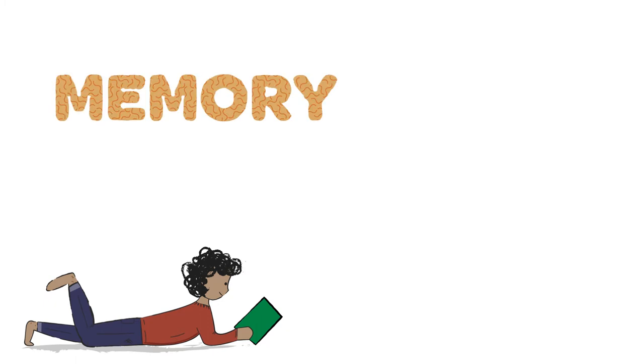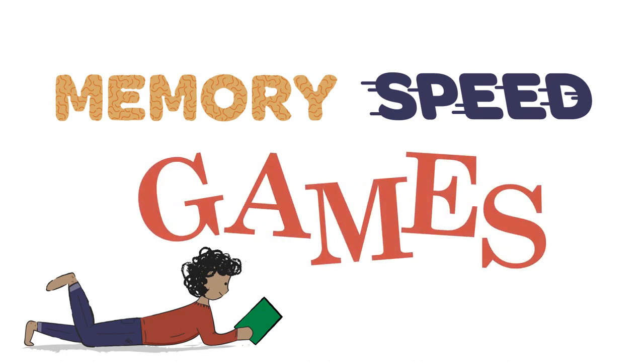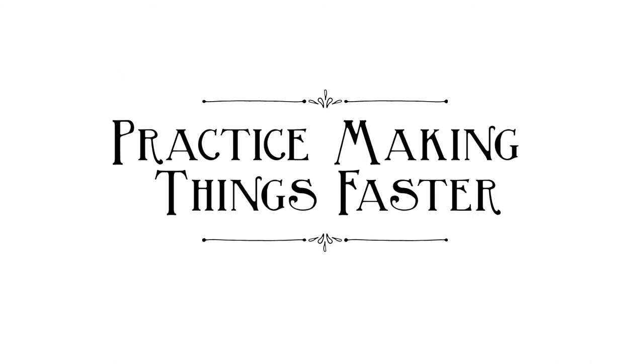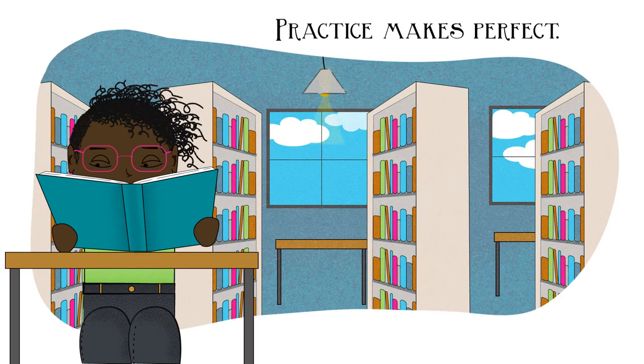As children learn to read, both memory and speed should be taught. Try to think of fun games to test children's word memories and speed of recognition. Practice making things faster — practice makes perfect. But what kind of practice makes reading faster?